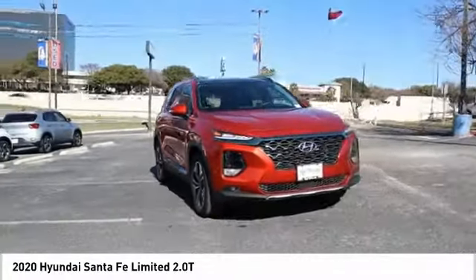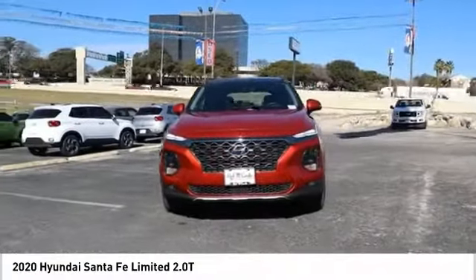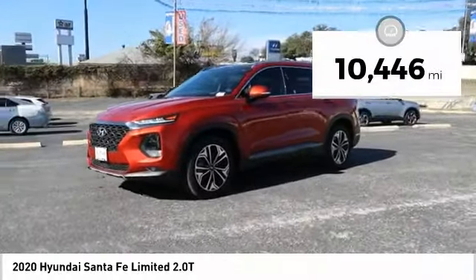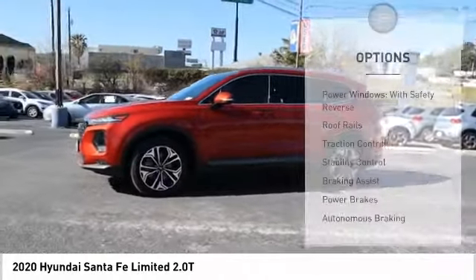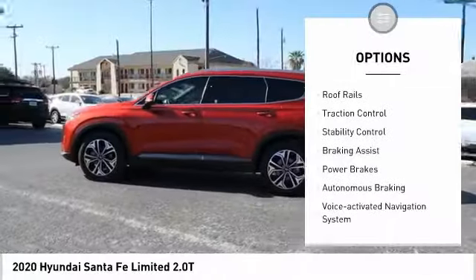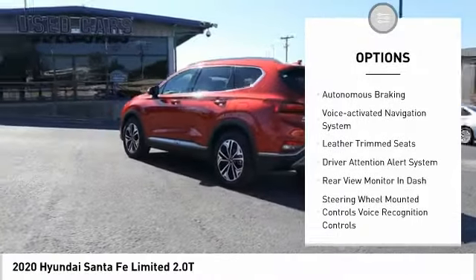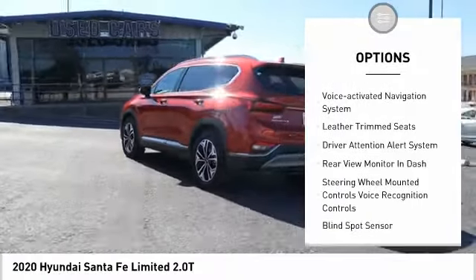Make a great choice today with the 2020 Santa Fe — style, quality, performance, value. This vehicle has less than 15,000 miles. Here are some of this vehicle's great options: power windows with safety reverse, roof rails.